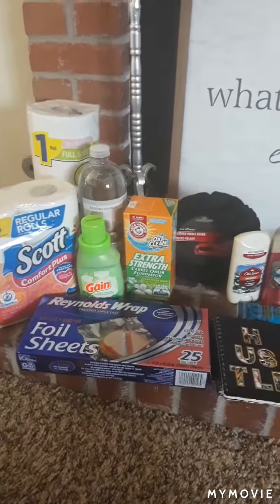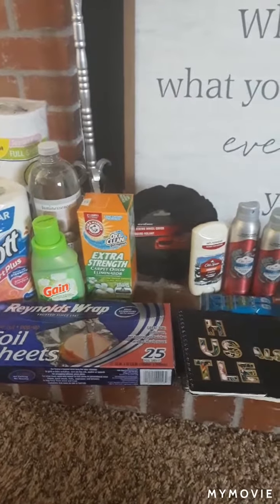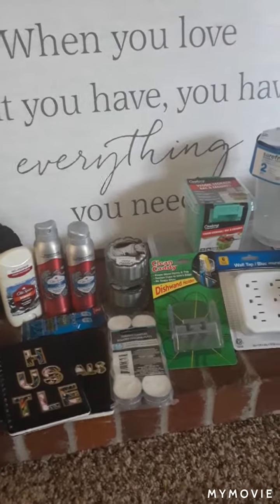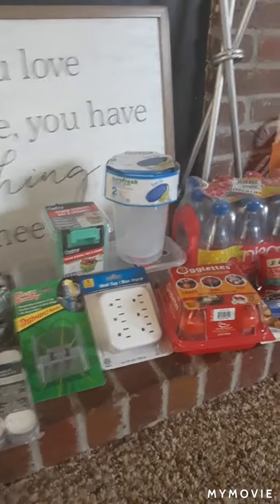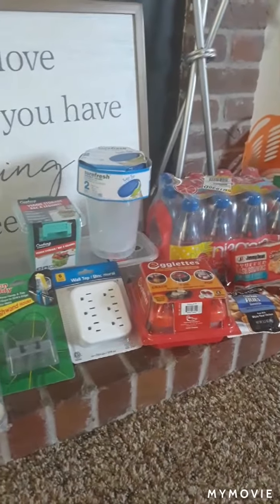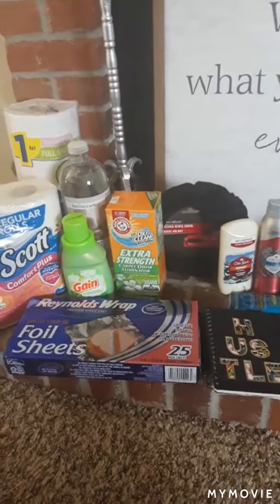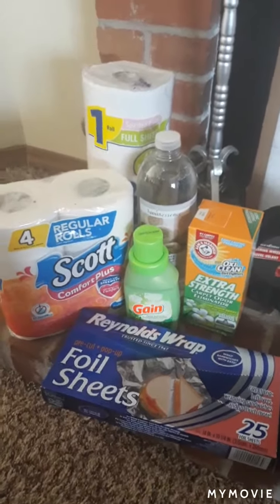At the Dollar Tree, I like to look for name brand items — things that are name brand, or little surprise finds like name brand food items that come in family size or regular size packaging. I also get excited about things like the Egglets that are advertised as Seen on TV, because those typically sell from nine dollars up to about $19.99. So this is just an overview — let's get into the haul!